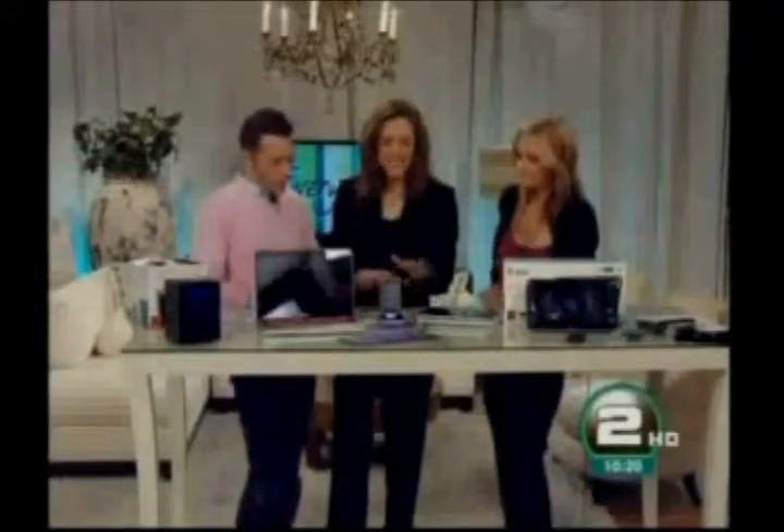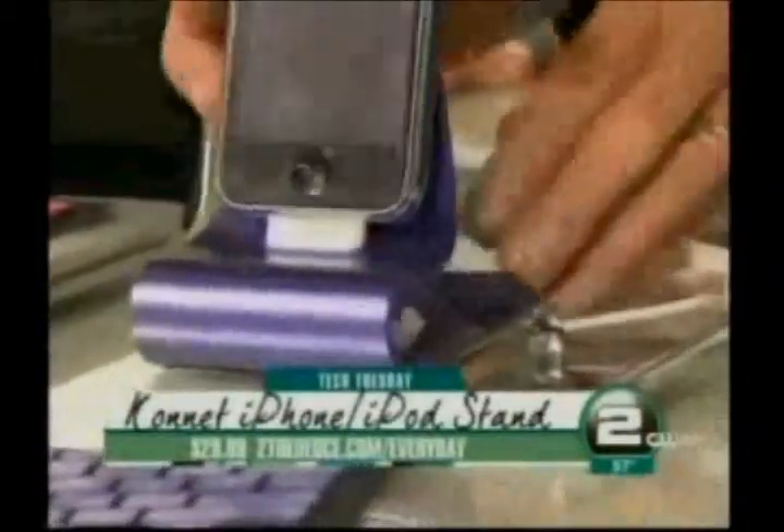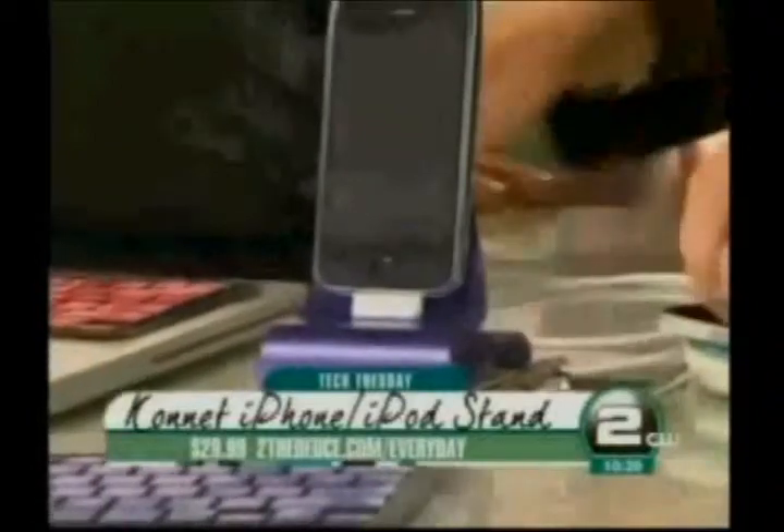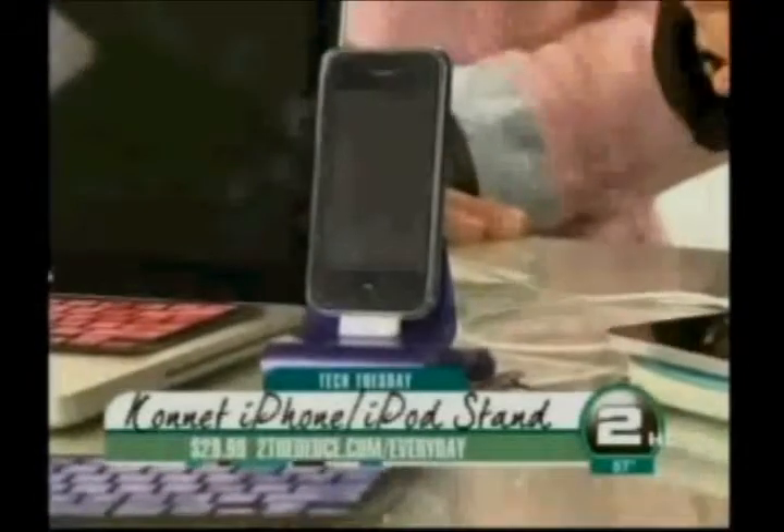Number three is the Connit iPhone iPod Stand and Case. When you put a case on your phone, it won't sit on the cradle, which makes it easy to connect without all the cords. This product has a case that also sits right on top of the cradle, which plugs into your computer. It's the Connit iPhone iPod Stand and Case — $29.99. We've got the websites there for you, and there's a link on our website.